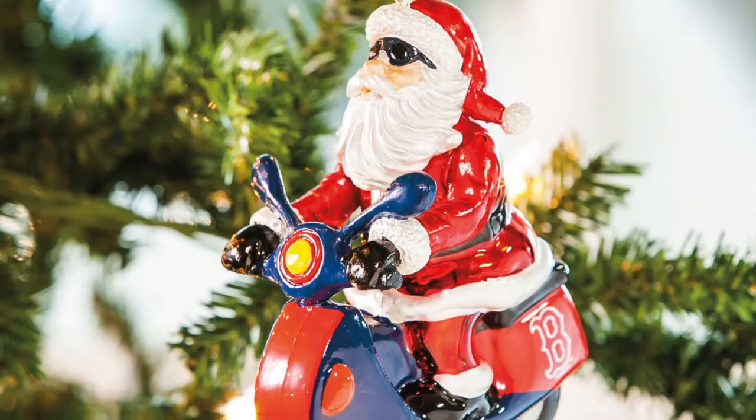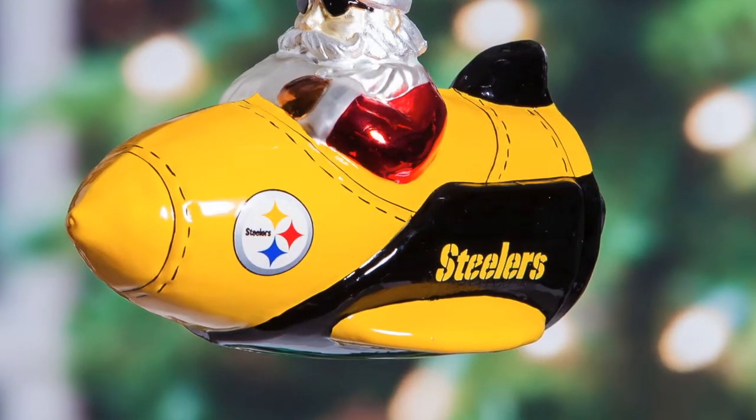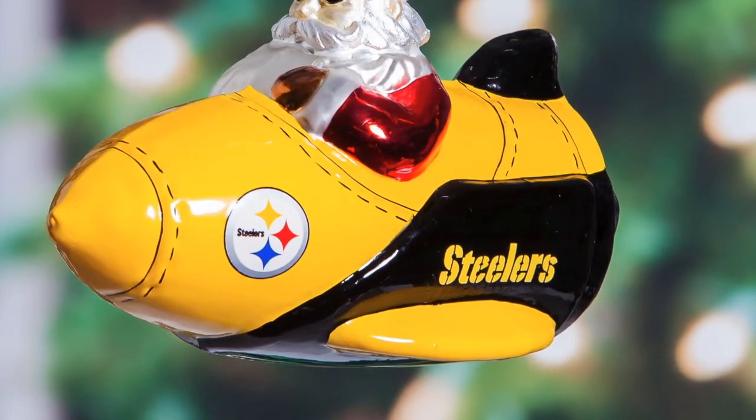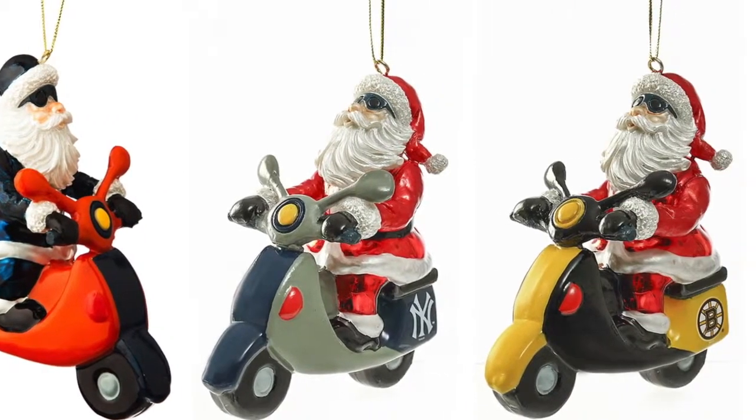Our Santa Gets There series is a fun take on how Santa gets around and changes every year, great for collecting. Each one has team colors and logo and is offered in NFL, collegiate, MLB, and NHL.